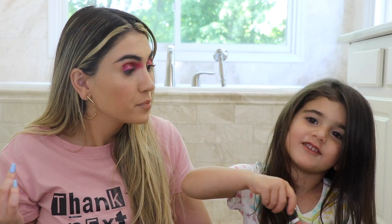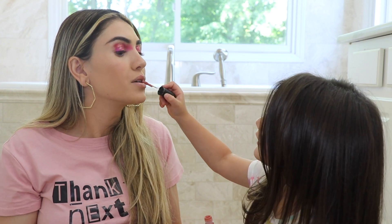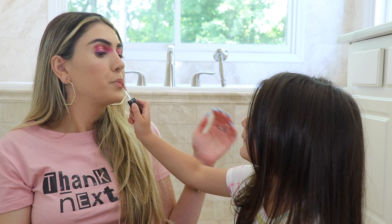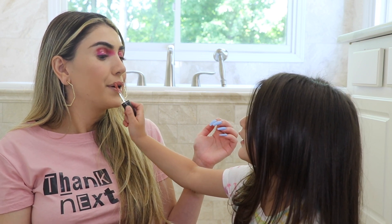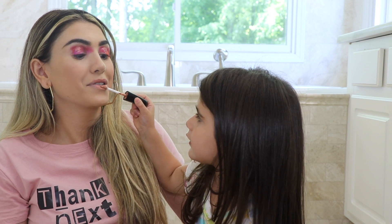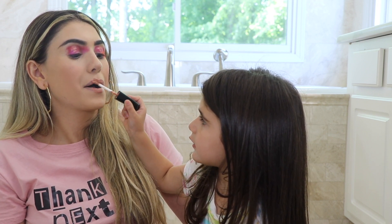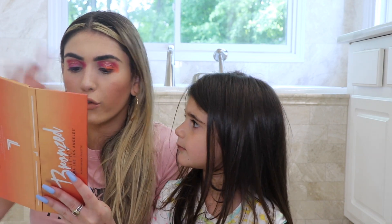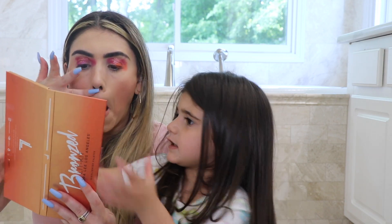Why do you love makeup, Rielle? Because. Tell them why you love it. I love it so much. Is it fun? Yeah. Who do you do makeup on usually? With my mommy. You do makeup with your mommy? Yeah, she put seven lipsticks on me. You got it on my teeth. Again? You like to overline the lips? I need to do highlighter now. She wants to do highlighter now.